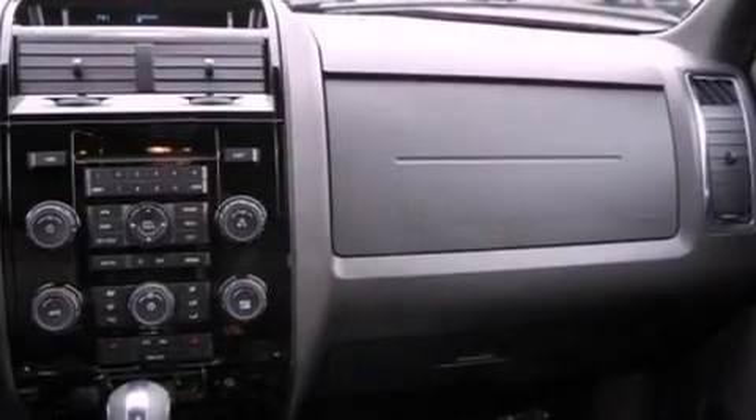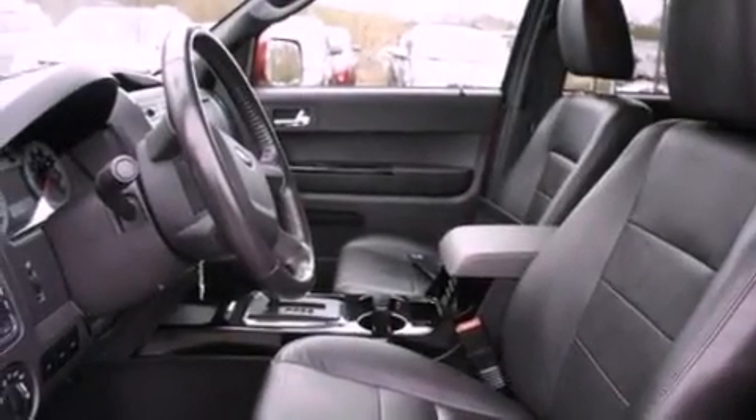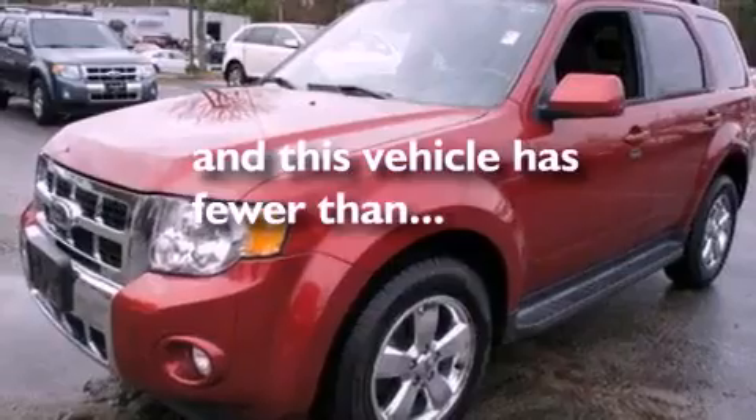The following features are also included: air conditioning, cruise control, an auto-dimming rear-view mirror, leather seats, a four-wheel independent suspension, front fog lights, dusk-sensing headlights, an anti-lock braking system, external temperature display, and this vehicle has less than 46,000 miles.